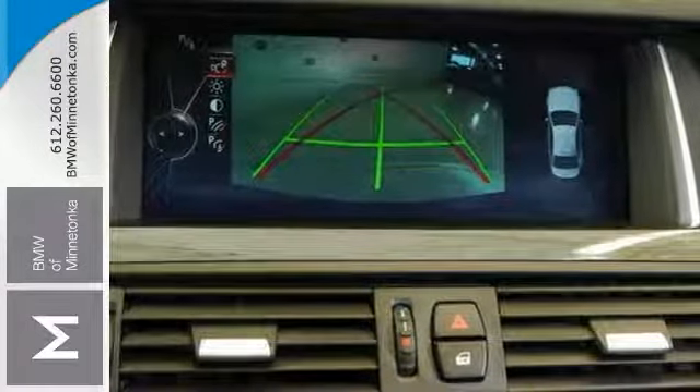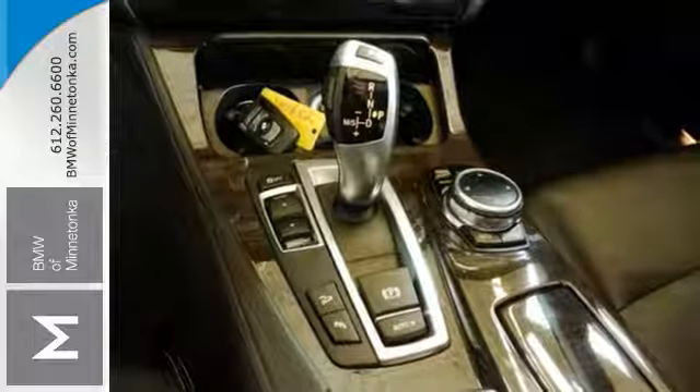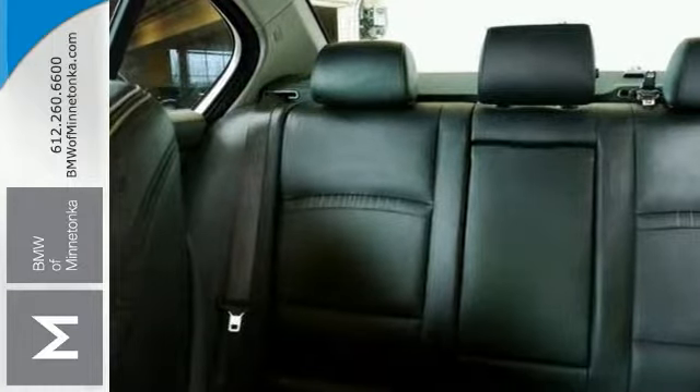It has comfort access keyless entry, a power tailgate and satellite radio, and it has many other amenities you'll enjoy. It even comes with black Dakota leather upholstery and anthracite wood trim.